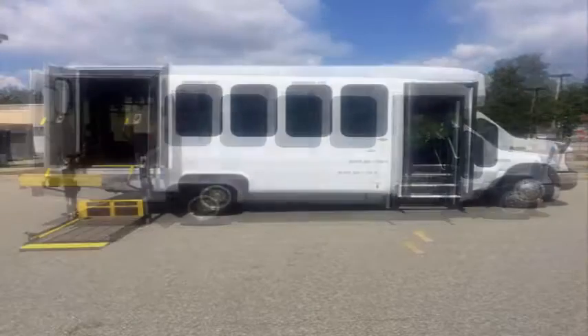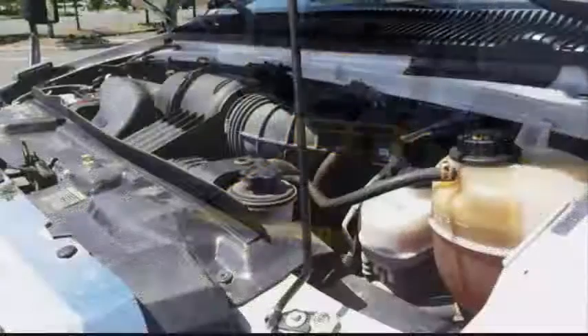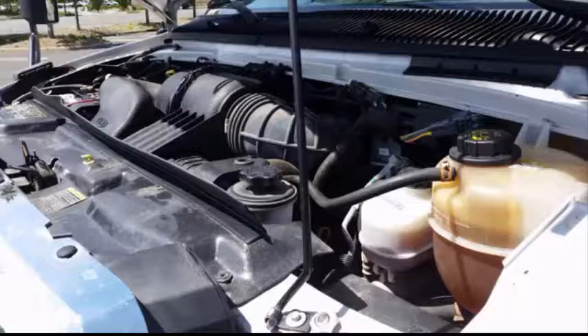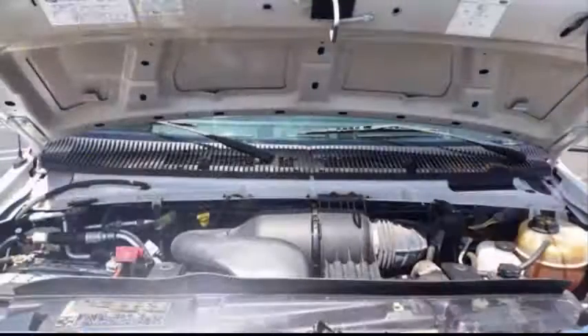Braun electronic wheelchair lift with automatic wheelchair tie-downs. It has a 6.8-liter V10 Triton gas engine and 5-speed automatic transmission with overdrive. All electrical and mechanical equipment is in proper working order.